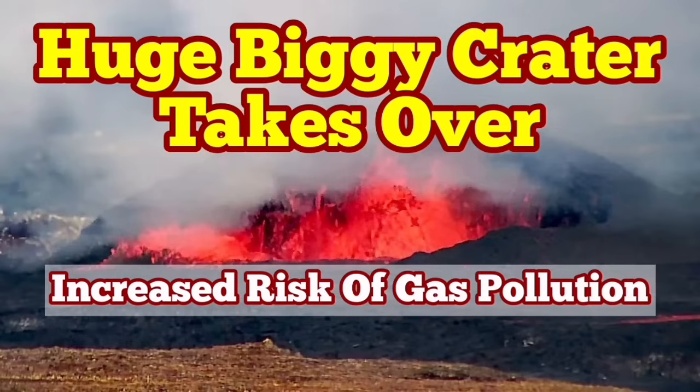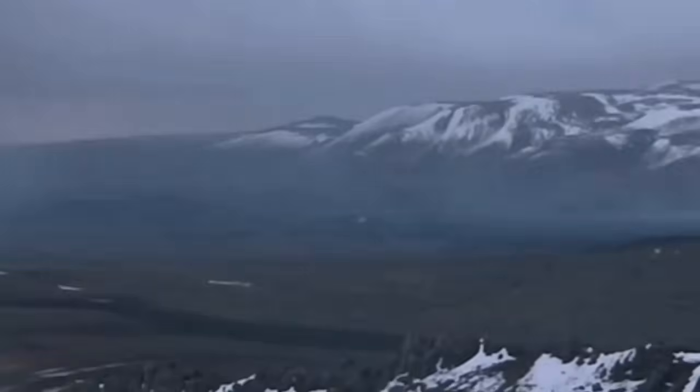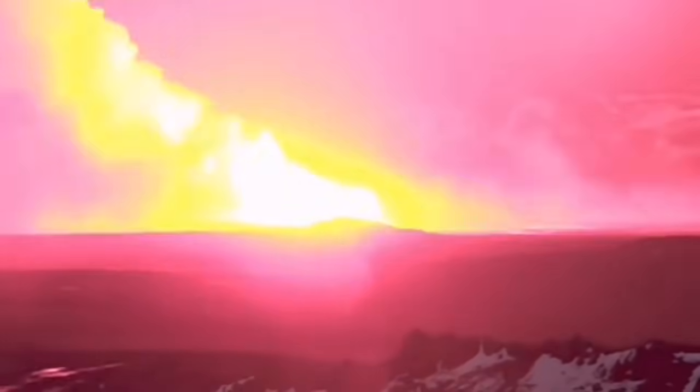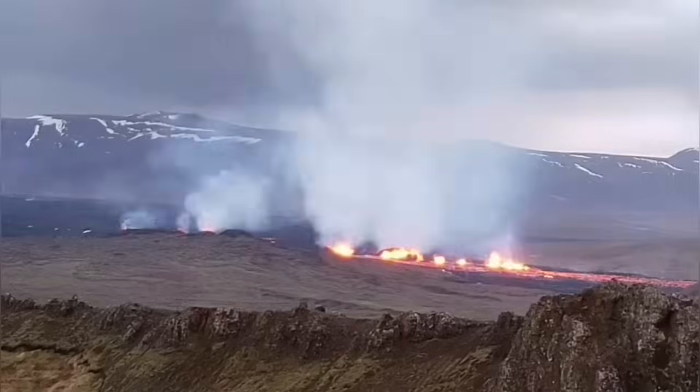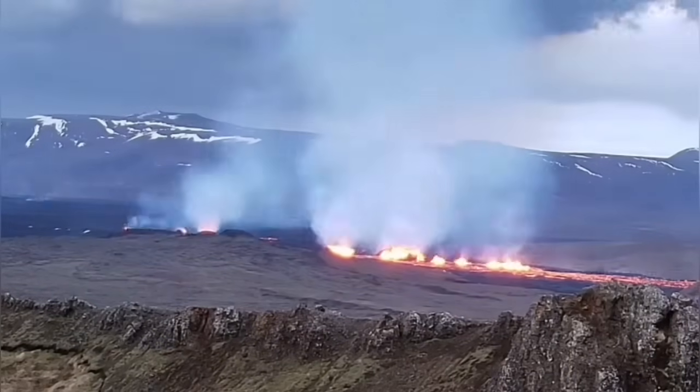When the latest eruption in the Sunnungka crater chain started in the Svartseng volcanic system of the Recurrence Peninsula of Iceland, it was associated from day one with a lot of gas and steam, as you could see. It just spread all over the place. This is the first day — you can see plenty of gas.